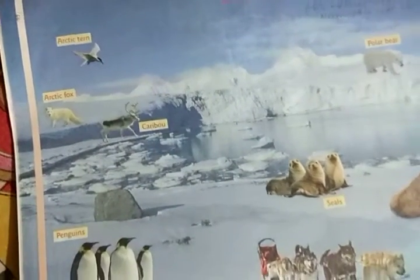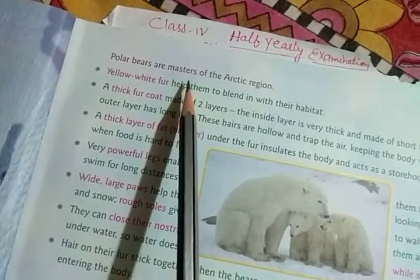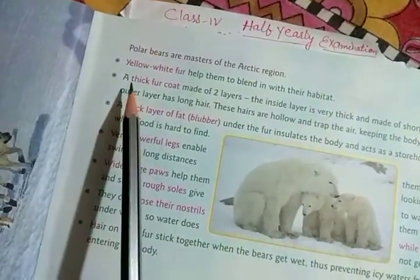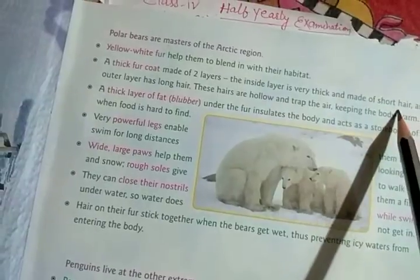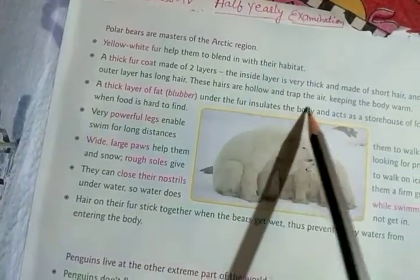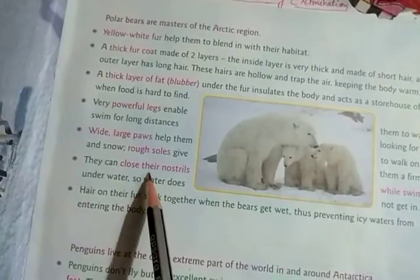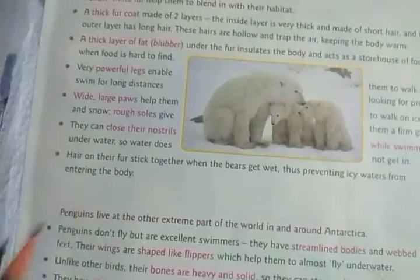Polar bears are masters of the arctic region. Their yellowish-white fur helps them to blend in with their habitat. A thick fur coat is made of two layers — the inside layer is very thick and made of short hair, and the outer layer has long hair. These hairs are hollow and trap air, keeping the body warm.